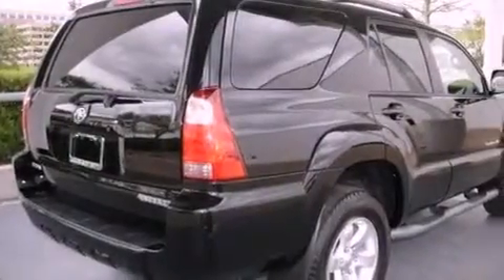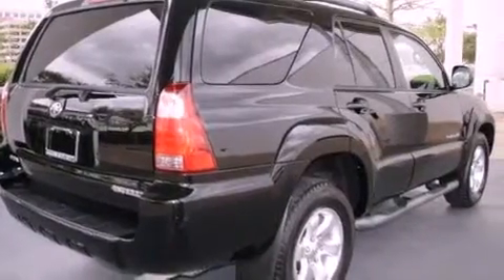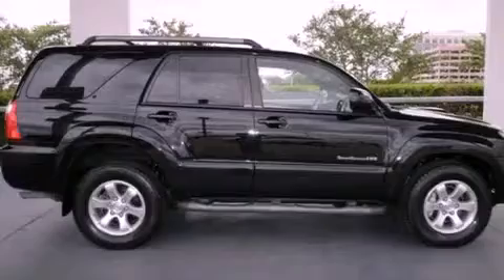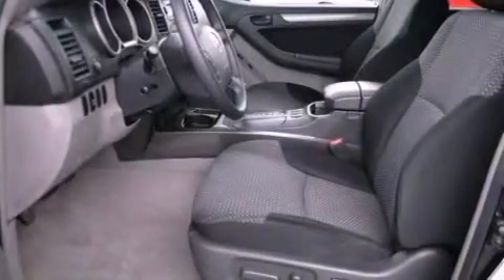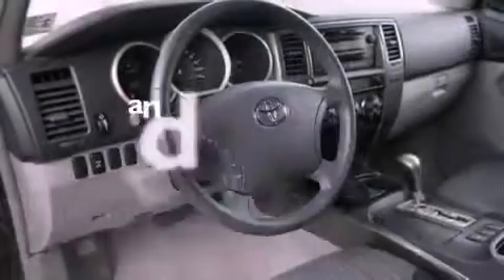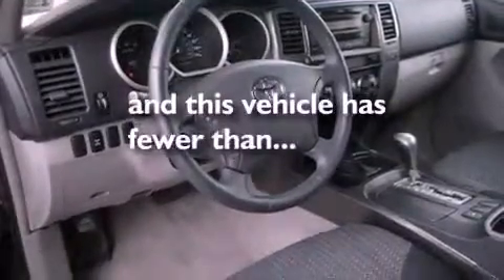The following features are also included: air conditioning with automatic climate control, cruise control, a HomeLink feature, an MP3 CD changer, a chrome grille, front fog lights, roof rails, traction control, a rear window defroster, and this vehicle has less than 57,000 miles.